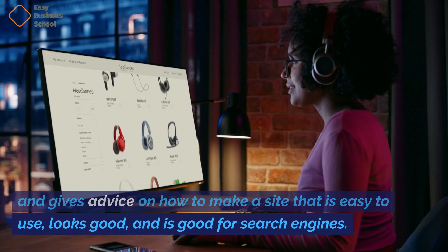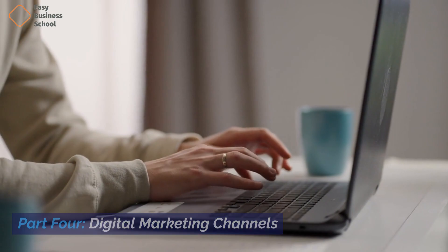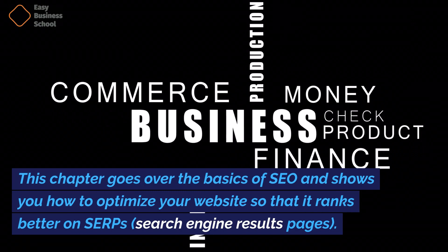Part four: Digital marketing channels. Chapter nine: Search engine optimization (SEO). This chapter goes over the basics of SEO and shows you how to optimize your website so that it ranks better on SERPs — search engine results pages.